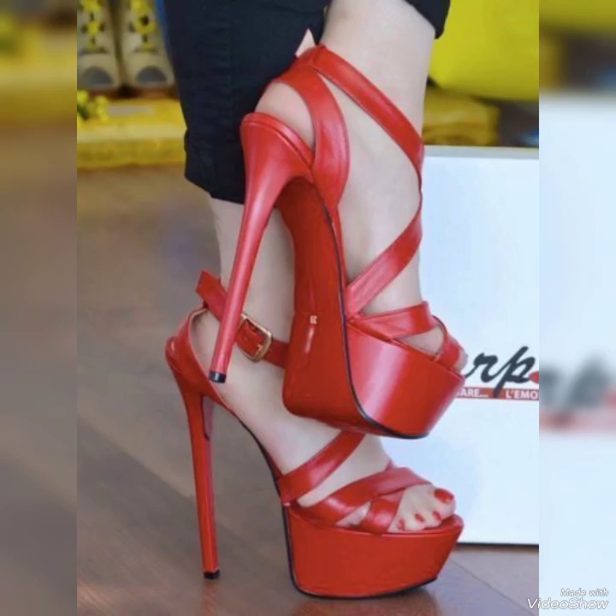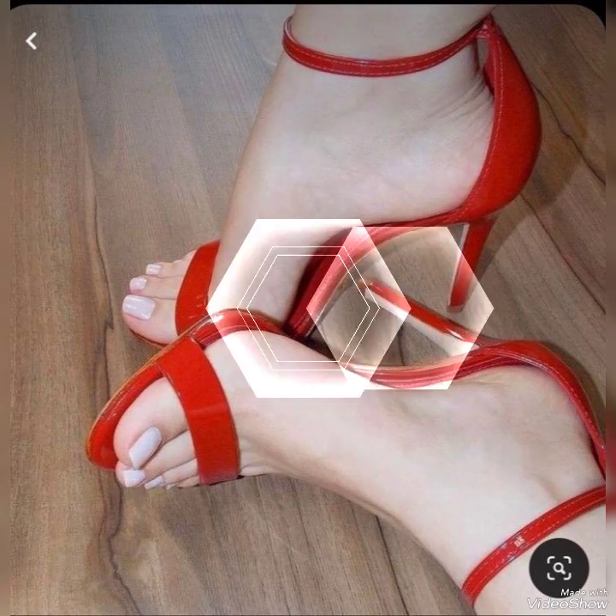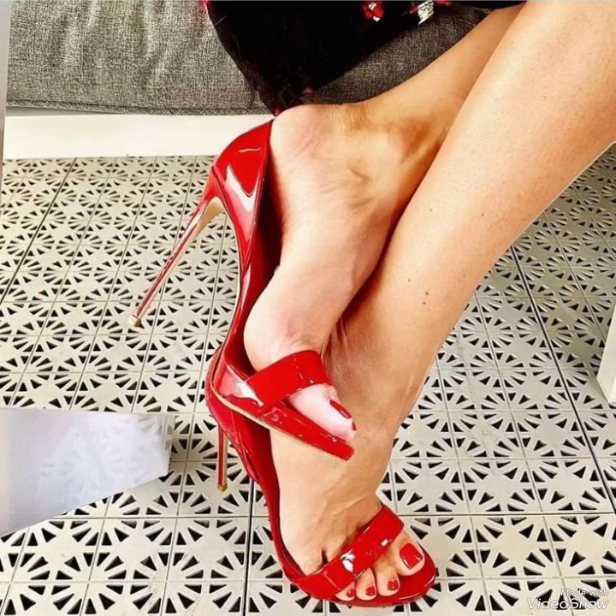Hello friends, welcome back to my YouTube channel Trendy Fashion. Today my video is about the most stunning and very elegant design of red high heel sandals. Hi dear friends, I hope you are fine and doing well.